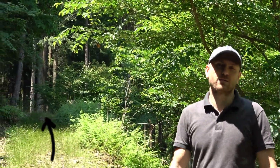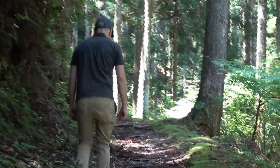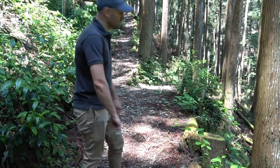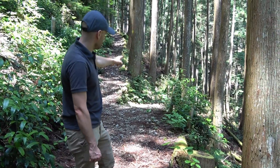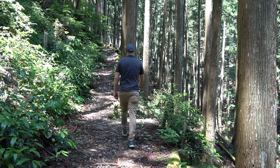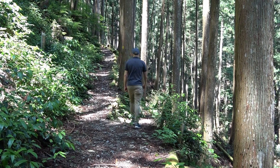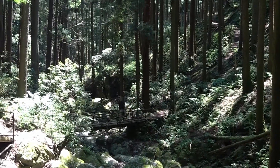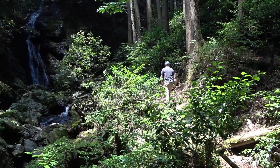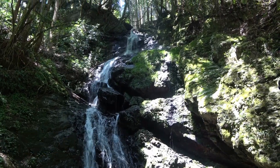Right now we're at the entrance to the Kisadani Valley hiking route, which follows this trail right here, and we're going to go to Takataki Waterfall. The trail forks here — we're going to take the lower fork to get to Takataki Waterfall. It's worth noting that the left trail takes you to Mount Yoshino. And with that, we have arrived at Takataki Waterfall, which means 'tall waterfall' in Japanese.